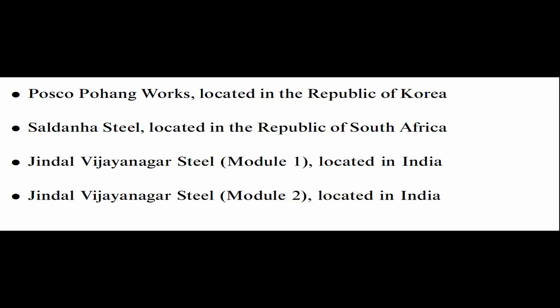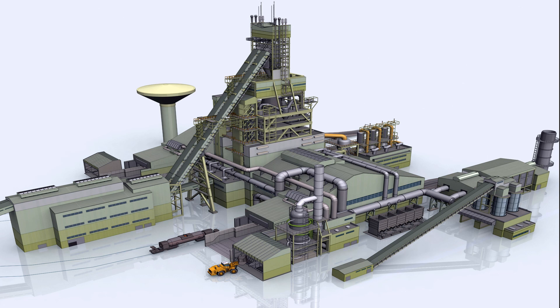Jindal Vijayanagar Steel, Module 1, located in India, with an annual capacity of 800,000 tons, started its operation in 1999. Jindal Vijayanagar Steel, Module 2, located in India, with a capacity of 128 tons of pig iron per hour, started its operation in 2001.